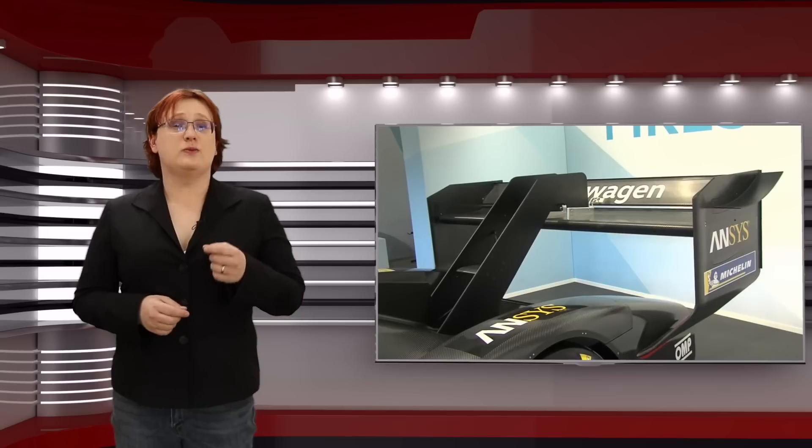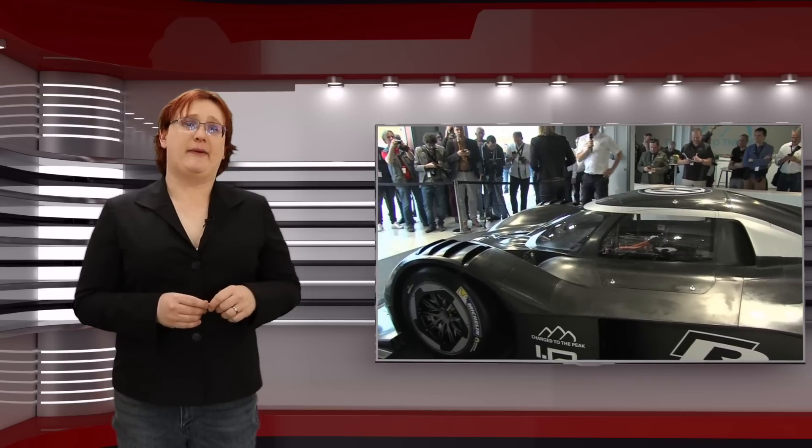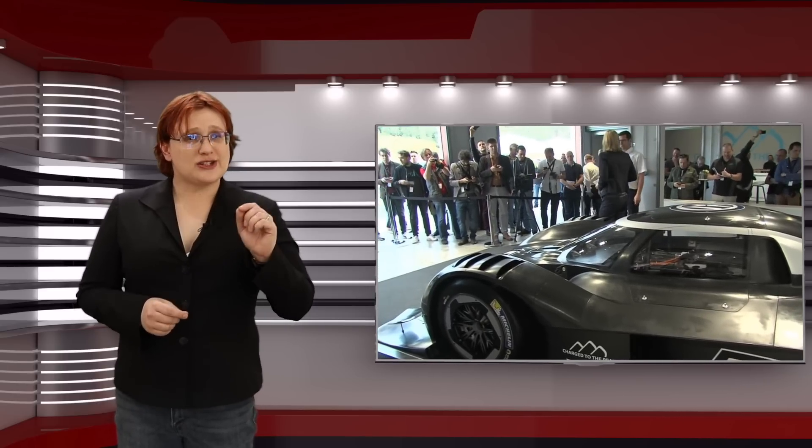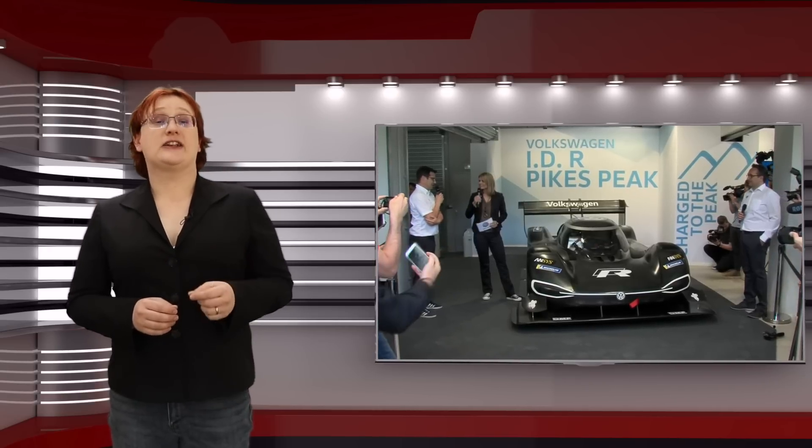There are far more cars that produce far more power at the wheels, but where Volkswagen says it will have the edge is the weight of the IDR Pikes Peak. At one thousand one hundred kilograms — that's two thousand four hundred and twenty-five pounds — the IDR Pikes Peak should reach sixty-two miles per hour, one hundred kph, in just two-point-two-five seconds, making it a quarter of a second faster or thereabouts than Tesla's flagship Model S P100D in ludicrous mode.